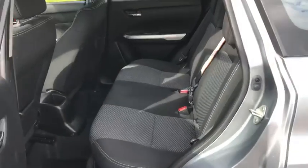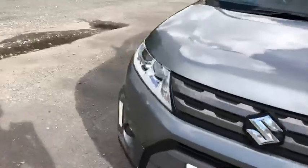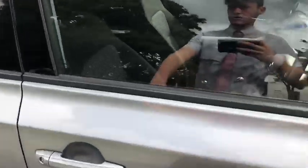Amazing amount of leg room in the back. Moving right round to the front again.